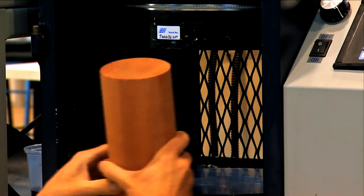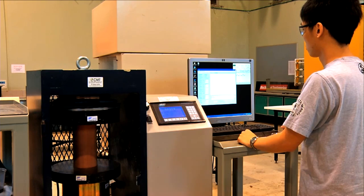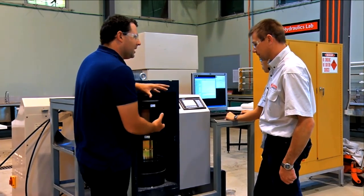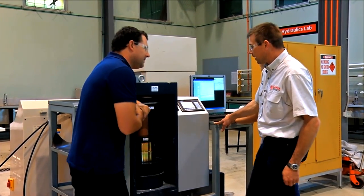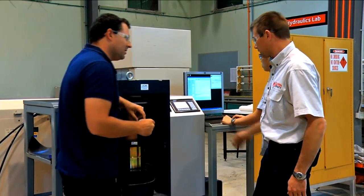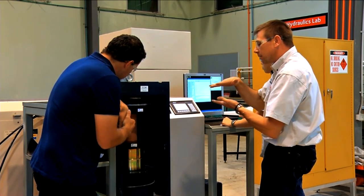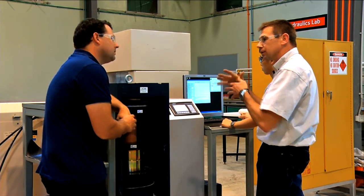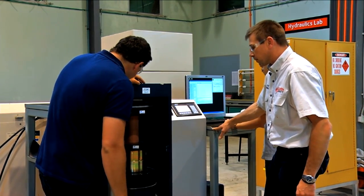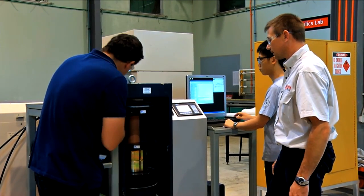Just because we could, we wanted to see just how much weight the timber core could take, but for that we needed an even heavier press. This machine packs a lot more punch — it's a compression testing machine capable of 300 tonnes. We now compress that piece of timber at a controlled rate. The machine will detect failure and shut the test down, so it's not going to explode. Already at 31 tonnes. This will give us a good indication of how strong that timber is in compression.